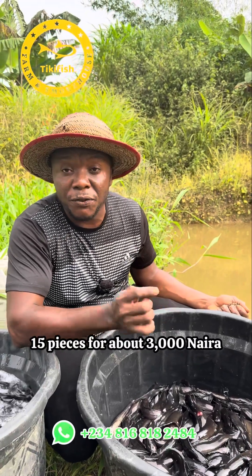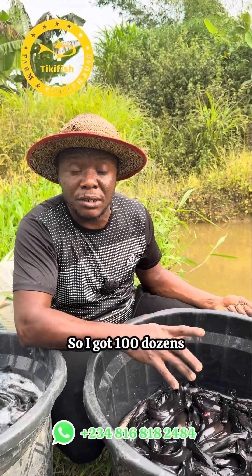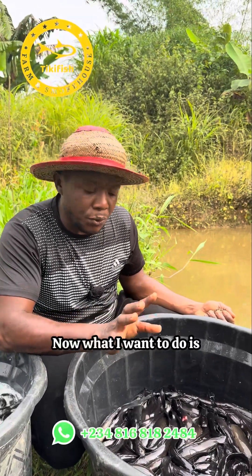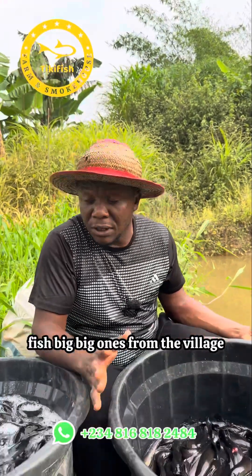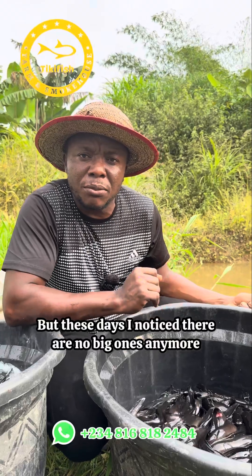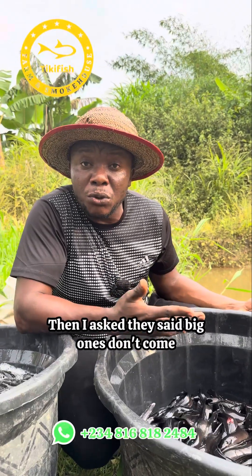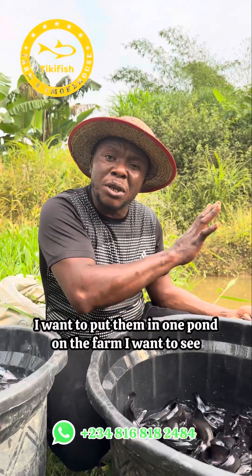They are selling a dozen — 15 pieces — for about 30,000, so I got 100 dozens; their dozen is 15 pieces. When I was younger my dad used to buy big ones from the village, but these days I noticed there are no big ones anymore. I asked and they said big ones don't come out anymore, so I bought these 1500 pieces and I want to put them in one pond on the farm.